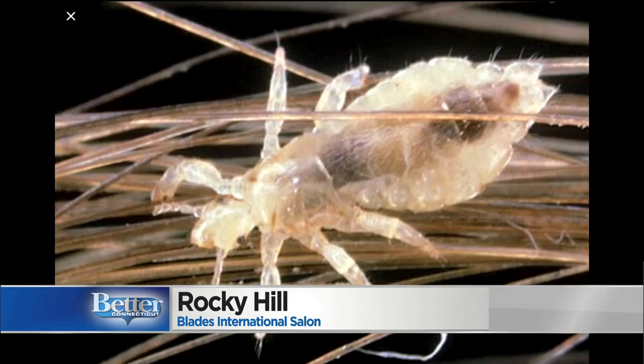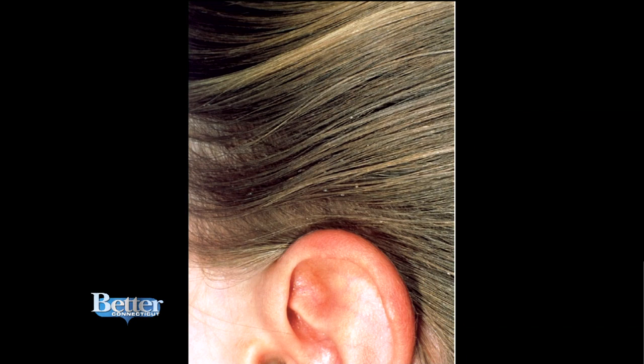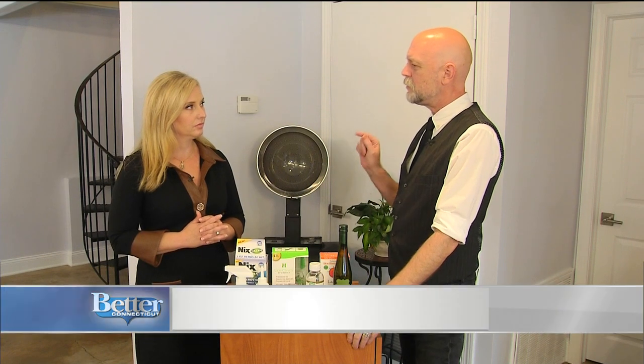It's really sad because it's not about being uncleanly or anything else like that. It is just about being in such close contact. For such a tiny bug, lice can wreak havoc on our lives. Did you know it's the second leading cause of absenteeism — the second reason most kids are not at school?